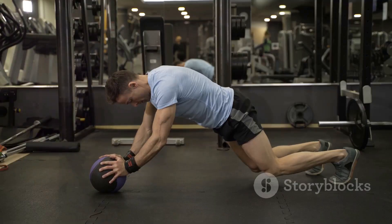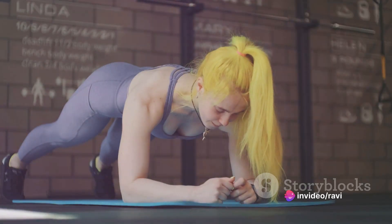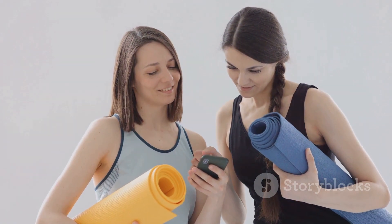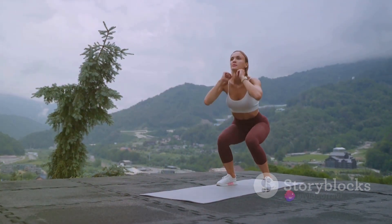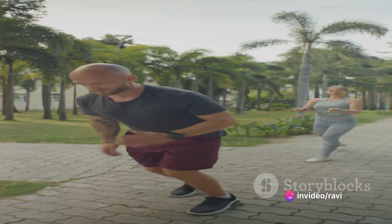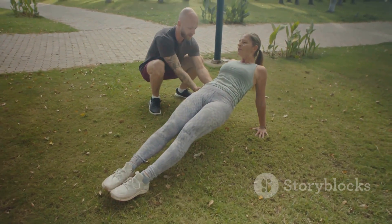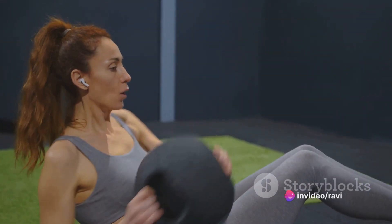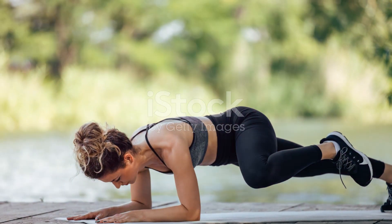Start in a high plank position, hands planted firmly on the ground shoulder-width apart. Your body should form a straight line from your head to your heels. Drive your right knee towards your chest, then quickly switch and do the same with your left knee. It's like you're running in place, but horizontally. Keep your back flat throughout the exercise. Don't let your rear end lift or your lower back sag. Maintain a brisk pace, but remember, it's not a race. The goal is to keep moving without compromising your form. This exercise is a great blend of strength and cardio, so embrace the burn. Keep up the good work, let's move on to the next exercise.